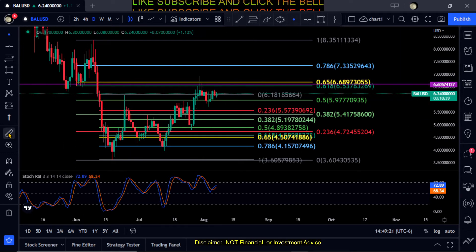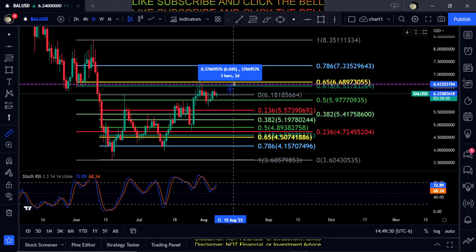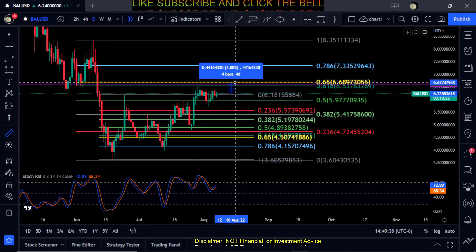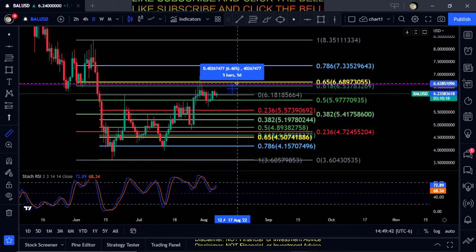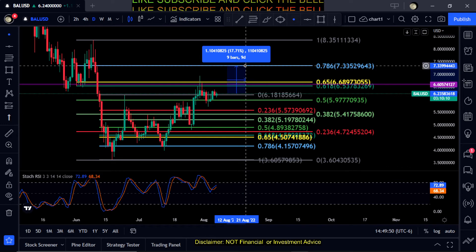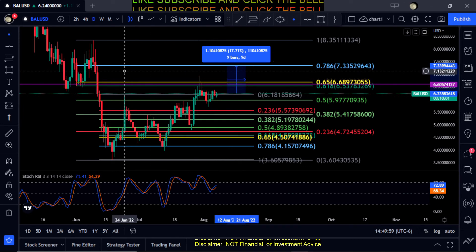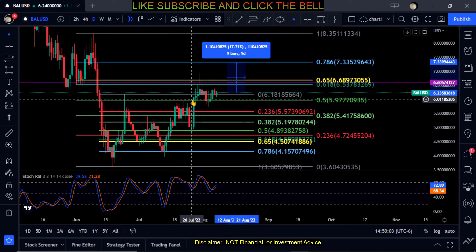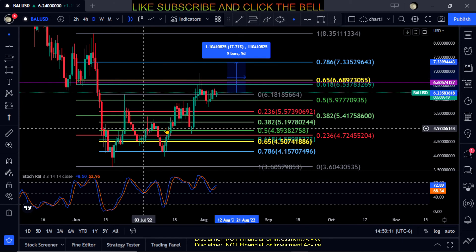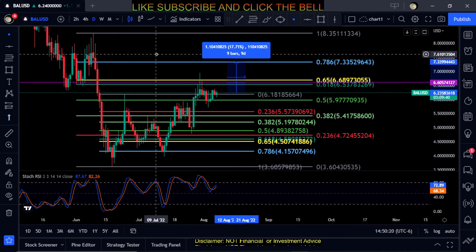For a move up, Balancer is getting stuck at the golden pocket at the 0.618 — you're looking at about a five to six percent move to retest $653 to $668. If it can get past that resistance, the 0.786 would be your next stop at around $733, which is about a 17.5% move up. This one is starting to make higher highs and higher lows, which is a good sign. Until the market really gets going, things are just going sideways. That's about it for Balancer — not financial advice, peace out.